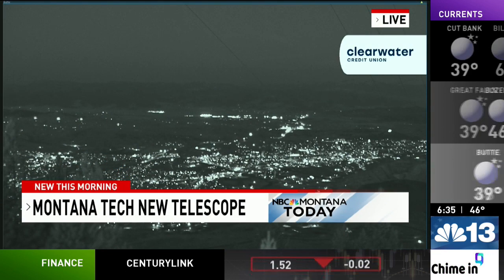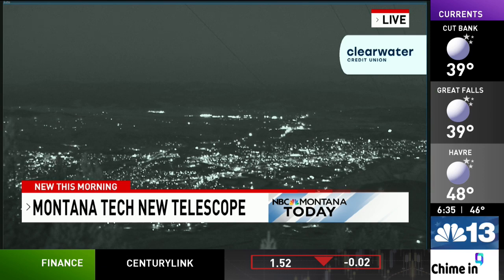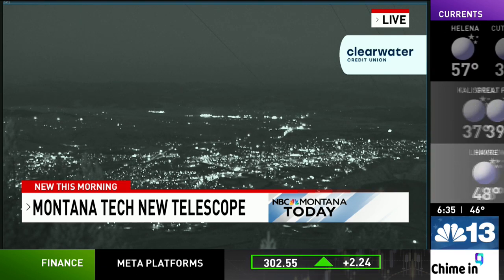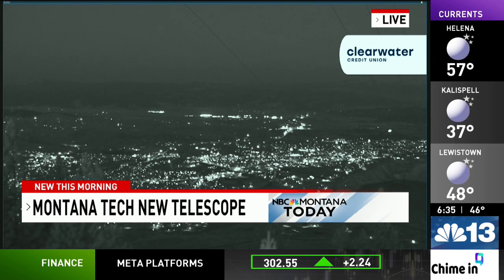It will significantly expand opportunities for Tech, for the state of Montana, and for the Rocky Mountain West. Montana Tech bought this $1 million microscope through a highly competitive grant competition through the National Science Foundation.